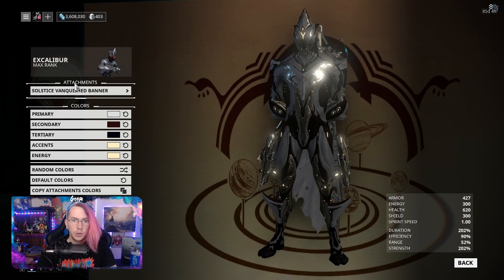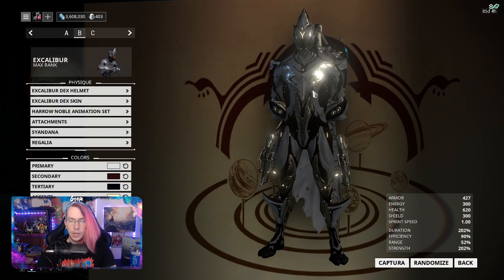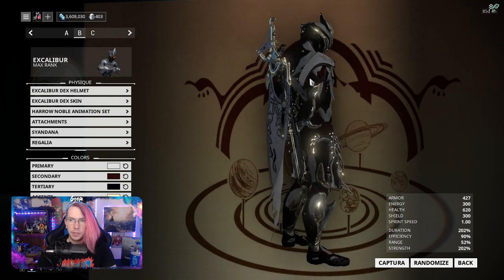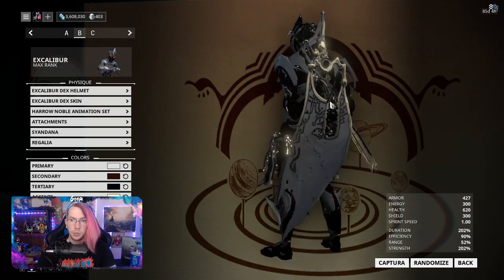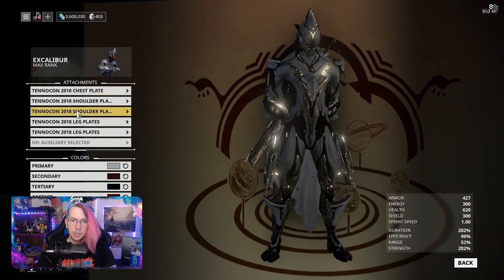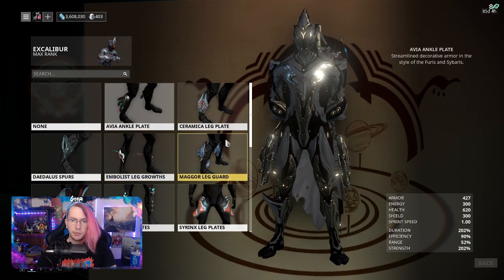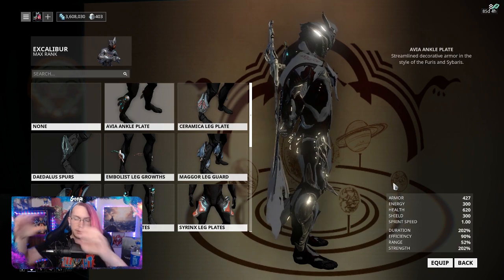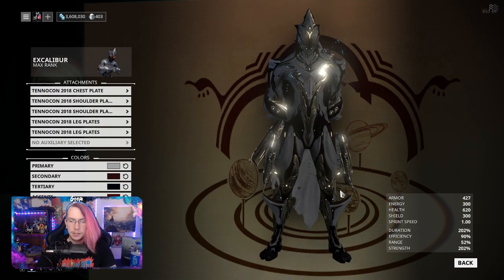Let's double-check the syandana slot — confirmed, no syandana with this one. Looking at the chest plate first: it's very pointed and actually complements the Dex Excalibur skin in a lot of ways. The shoulder pieces look like they're floating but are actually attached, and they swoop back nicely — I really like them. The leg plates remind me of the ankle plates from other sets; they protrude outward with a swoop to them rather than just being bolted-on armor. That's the same reason I like the Daedalus spurs.